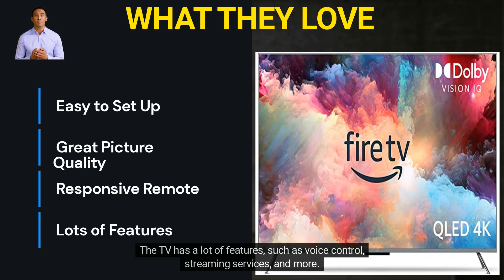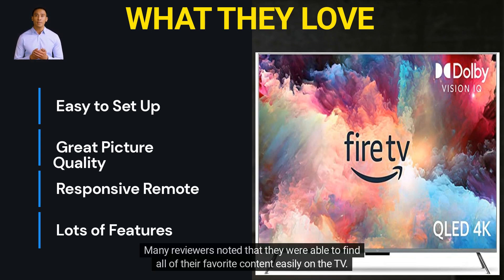The TV has a lot of features, such as voice control, streaming services, and more. Many reviewers noted that they were able to find all of their favorite content easily on the TV.